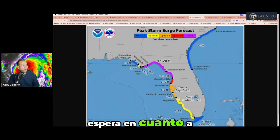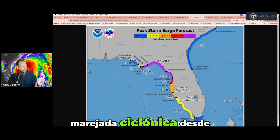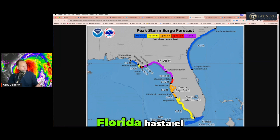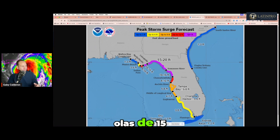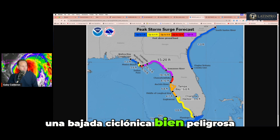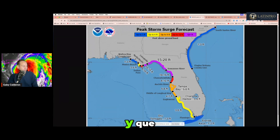Esto es lo que se espera en cuanto a olas y la marejada ciclónica desde la costa sur de la Florida hasta el área donde va a tener impacto este sistema. Olas de 3 a 5 pies en el área de Naples, olas de 5 a 8 pies en la Bahía de Tampa, 8 a 12 pies en el Ancloth River y en el Big Bend donde se espera el impacto. Olas de 15 a 20 pies, una marejada ciclónica bien peligrosa y catastrófica. Las órdenes de evacuación estuvieron en efecto durante las pasadas 24 horas y ya deben estar preparados fuera del área de peligro.